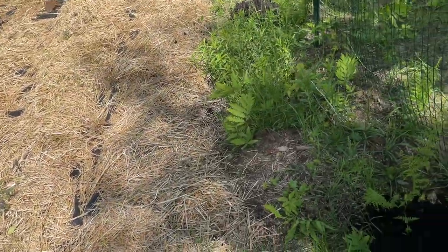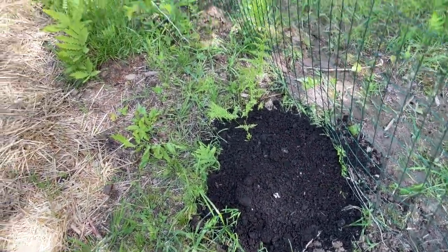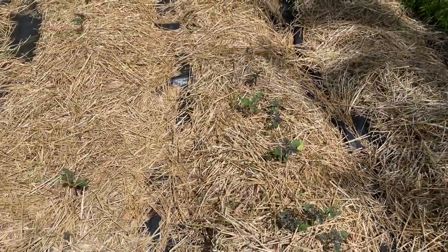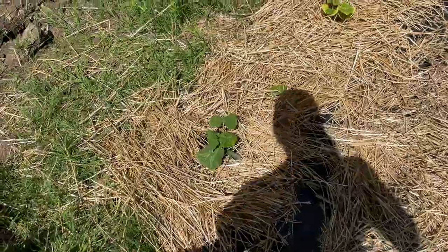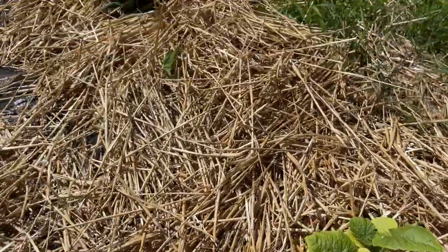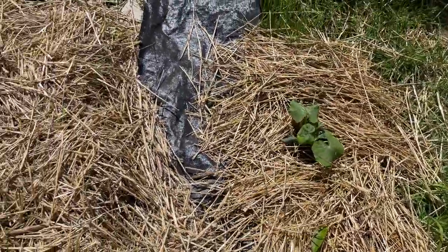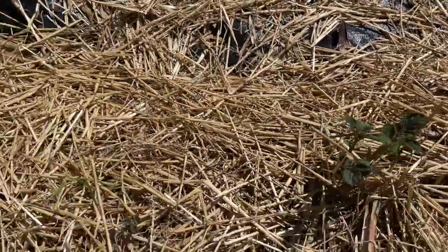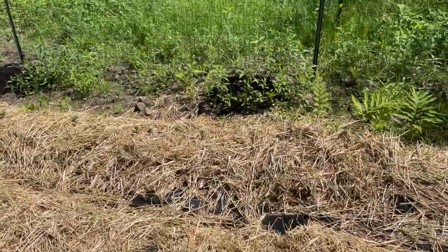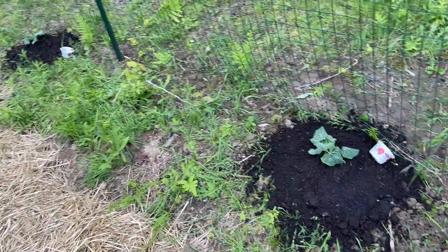It's supposed to rain tomorrow, so hopefully I can get these in tonight and they'll get a good watering tomorrow. We don't have irrigation here just yet, so I've been relying on the rain, which has not been a problem so far. These squash here are doing great - they were a little yellow so I went ahead and gave them a dose of liquid fertilizer today. The potatoes are really starting to pop - coming up very well through the straw bales.